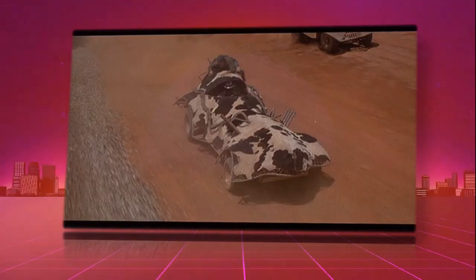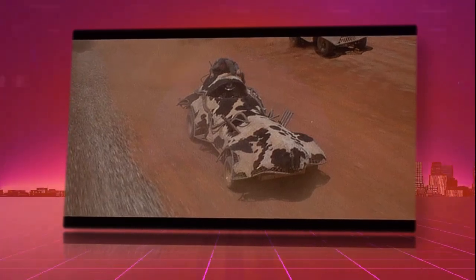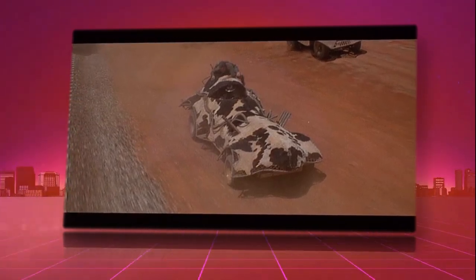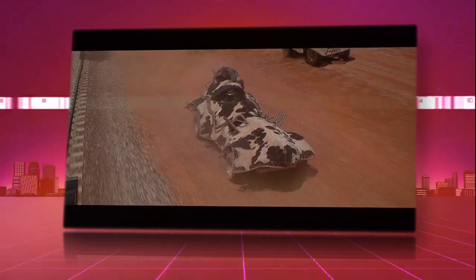Hello and welcome to the History of Mad Max. Coming at you with the Cow Car. The Cow Car, also known as the Moo Car in the original script, is a heavily modified vehicle.